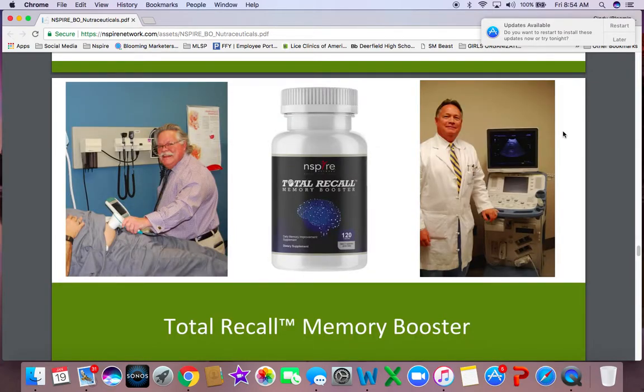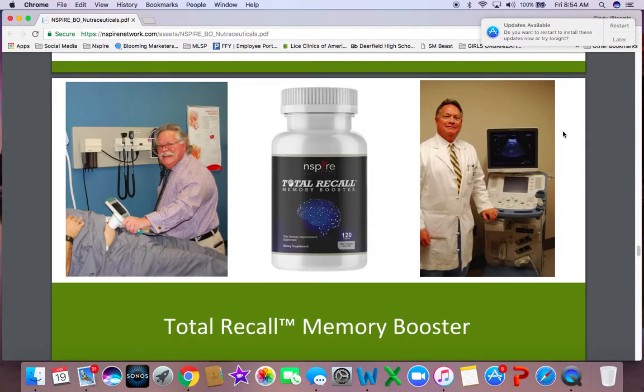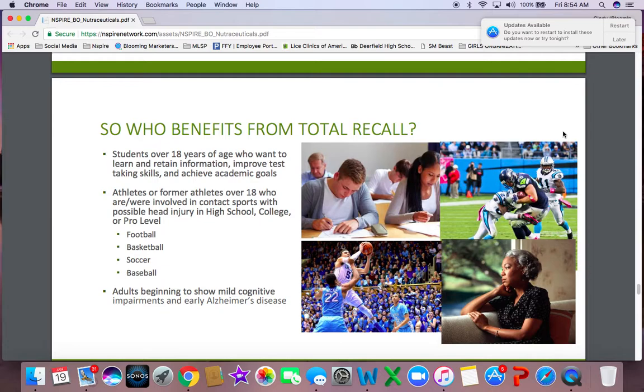We also have Total Recall, which is a memory booster. I've personally taken it — it's awesome. Memory loss and problems happen for many different reasons. I think it's because I'm just getting older. When I take this particular product, Total Recall, I definitely notice a difference. These are some of the ingredients in our Total Recall product. All people can benefit from it — 18-year-olds, football players, basketball players, adults. I know plenty of people who have memory concerns, so this could be a great thing for them to try.